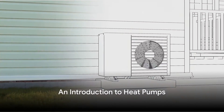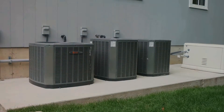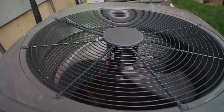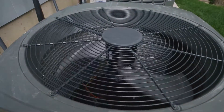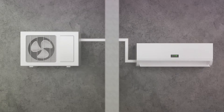Imagine a technology that keeps your home cozy during Canada's harsh winters and refreshingly cool during its warm summers, all while saving you money on energy bills. That's exactly what heat pumps do. This remarkable technology is gaining traction across Canada, providing both heating and cooling solutions. As we push towards a more energy-efficient and environmentally conscious society, heat pumps are becoming an increasingly important player in our homes. Let's dive in.